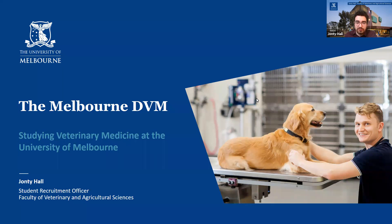I know it's quite a popular course in Canada, and for those of you who have considered studying your vet degree down here in Australia, please enjoy.